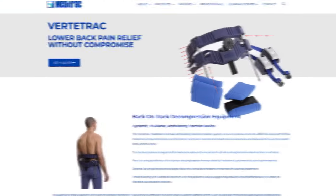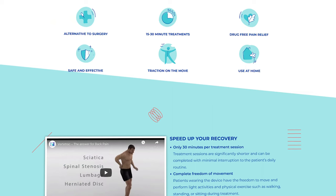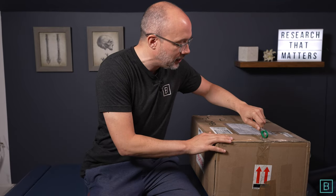This is a super unique traction device from Metatrac, and they have brought a functional traction unit to market — there is nothing like it. I have a box right here that just got shipped to my house from overseas. We're going to take a look at exactly what the Vertatrac looks like, how it can be utilized, and the benefits it may offer your patients as well.